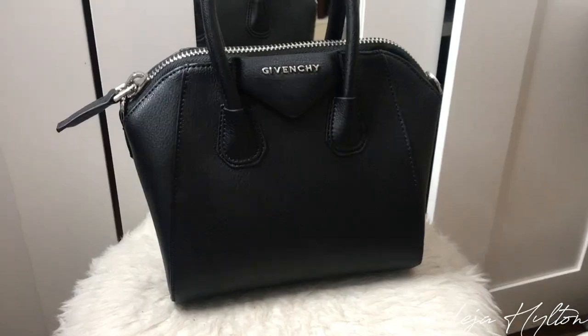The bag I decided to get is the Givenchy Antigona in the mini size. I got this bag because I needed a durable bag in my life. I live in Canada, so our weather is honestly terrible — it is so cold during the winter seasons and I needed something that was going to stand the test of time in Canadian weather. This bag is in the grained leather, so it's super durable and structured.